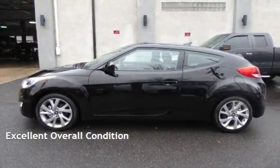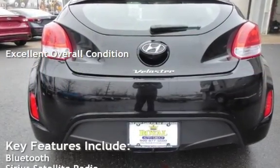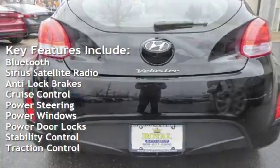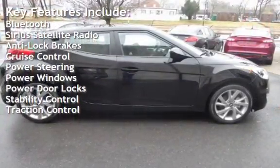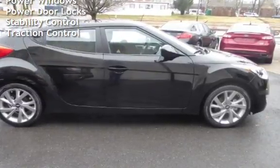This vehicle is in excellent overall condition. Key features include Bluetooth, Sirius satellite radio, anti-lock brakes, cruise control, power steering, power windows, power door locks, stability control, and traction control.